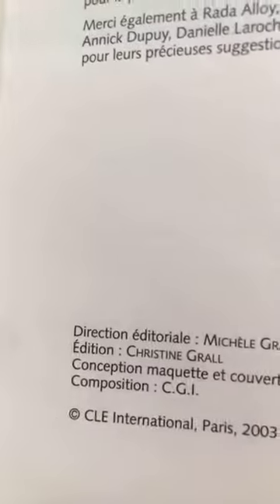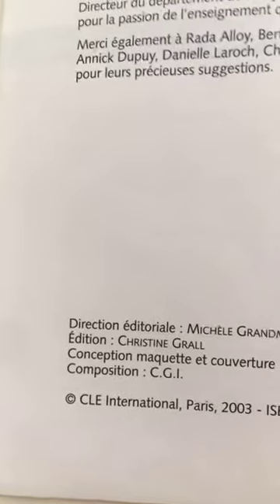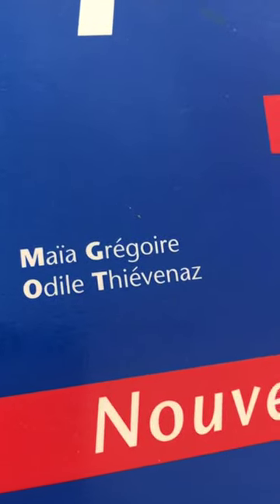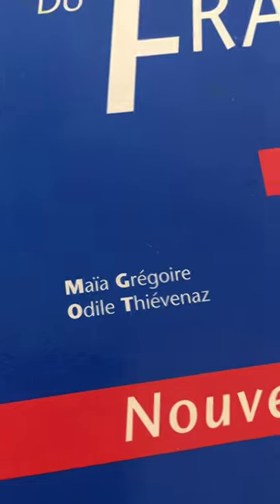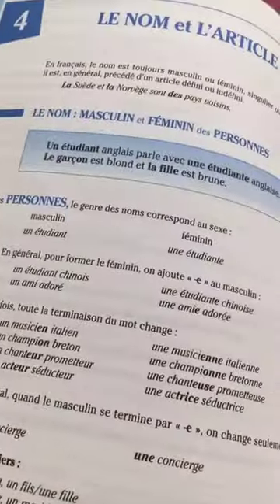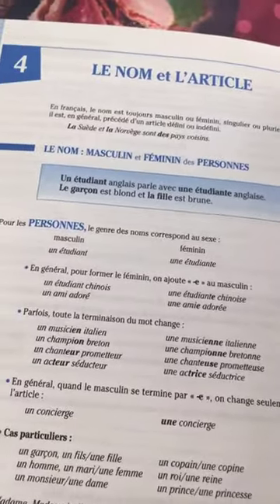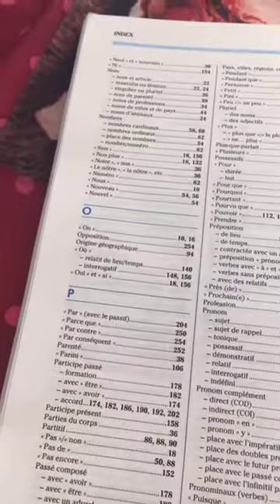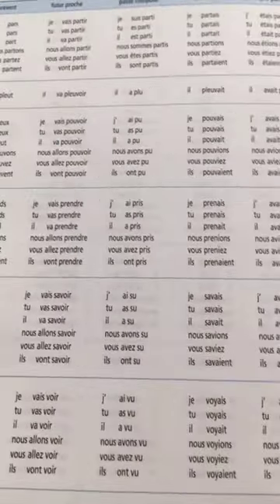Where can you get this book? I got it from a student because I couldn't find it online — it may not be recent. The edition is called Clé International Paris 2003 and the authors are Maya Grégoire and Odile Thiévenaz. Try to find it — it's excellent for intermediate or advanced French, covering all main topics, and at the end there's a test to check your knowledge.